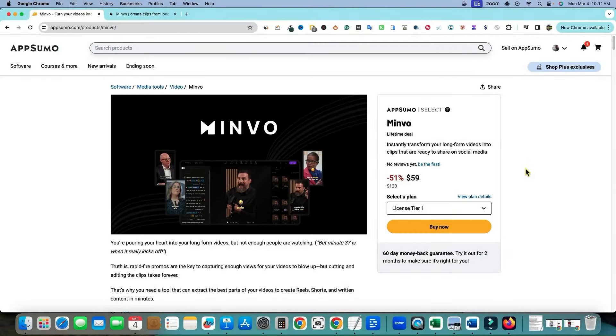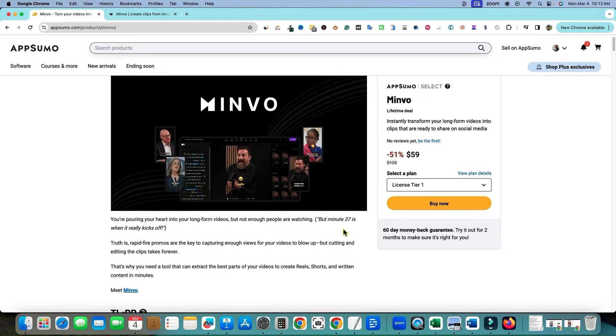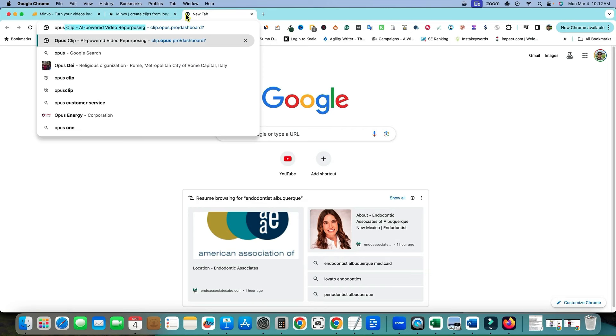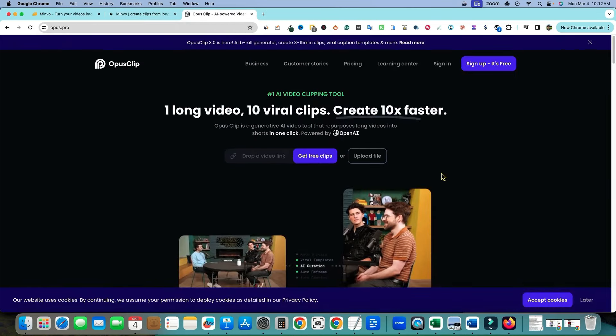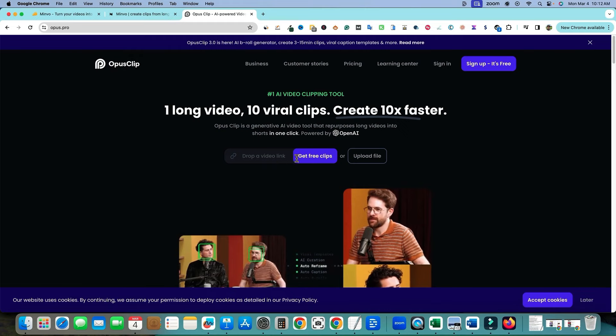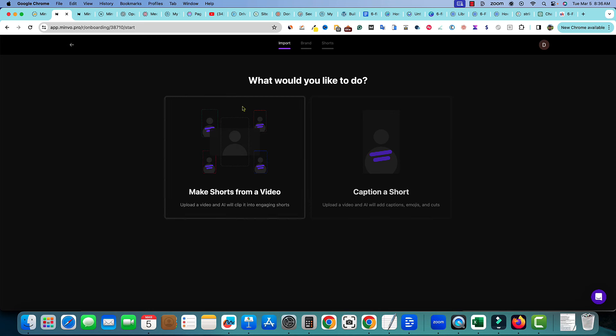We had Minvo, which is a software much like Opus Clip — there's another one called Munch. Basically it allows you to take long-form content, upload it to the application, and it splits it up into bite-sized chunks ready to post on places like Instagram and TikTok — short-form 9x16 content. So it takes your long-form and turns it into short-form. It's an automation tool. Opus Clip has been around a while and does a really good job. I thought Minvo was pretty good.